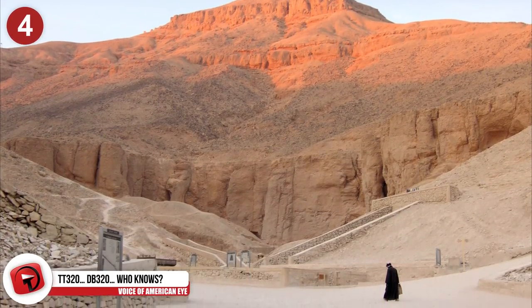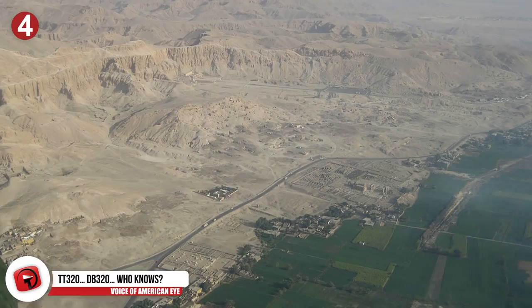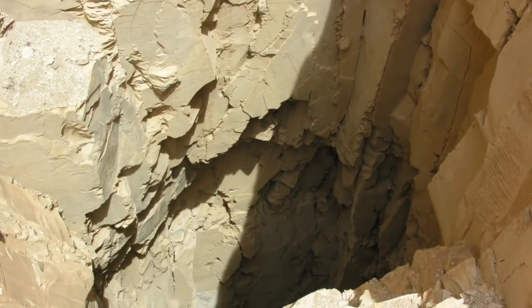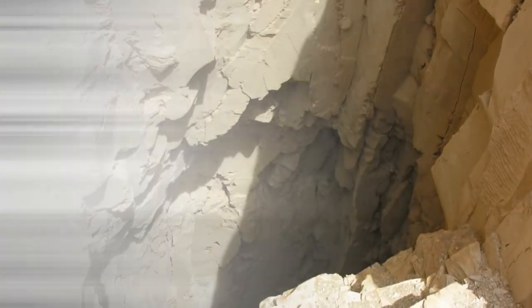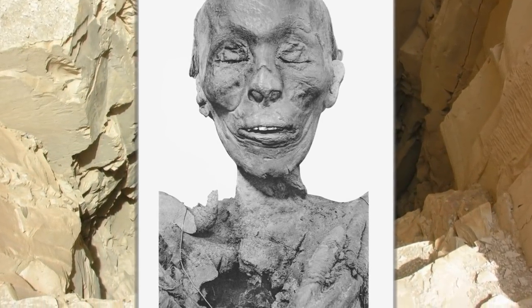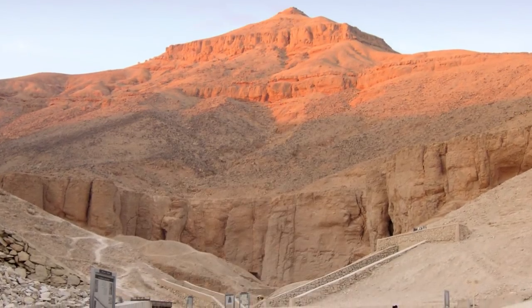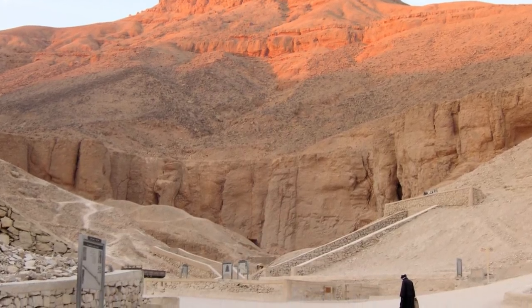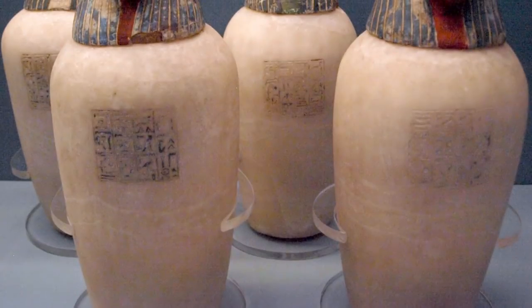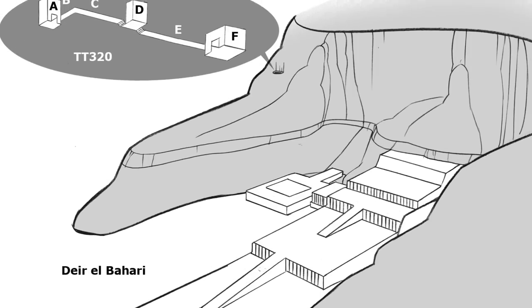Number 4: TT-320, also known as DB-320 or the Royal Cache. The Royal Cache is a tomb in ancient Egypt found in the Theban necropolis next to Deir el-Bahri. It contained the final resting place of High Priest Amun Pinedjem II, his wife, and some close family members. In total, there are mummified remains of more than 50 different kings and queens from the New Kingdom, along with members of royalty and funeral equipment used in their mummifications. It was also later used in the 21st Dynasty as a cache for royal mummies.